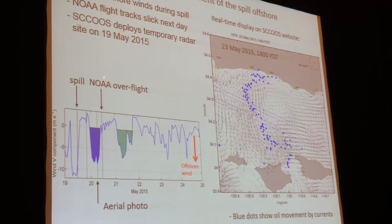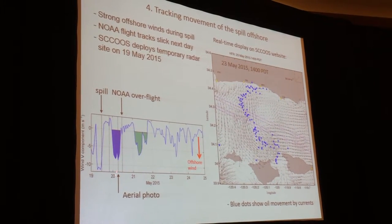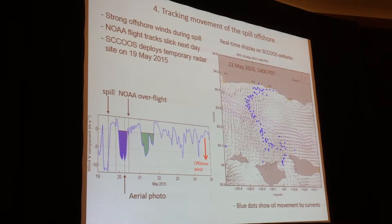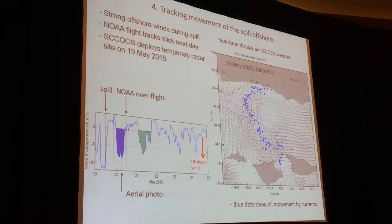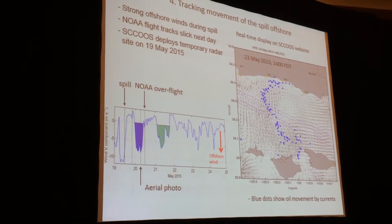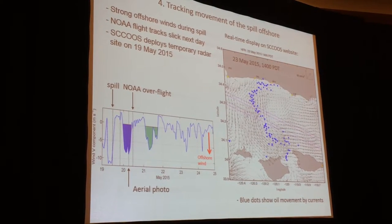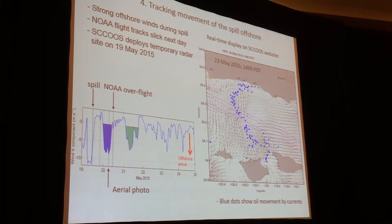NASA began their overflights right here, and they had some mapping from aircraft of where the spill was. So what we did, we had a real-time display that was animated. We simulated release of drifters — we would start a drifter, use the currents, and integrate the parcels forward in time to make a prediction about where the surface water would go and where the oil would go in the absence of wind.